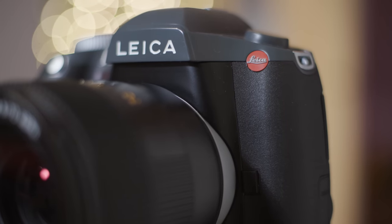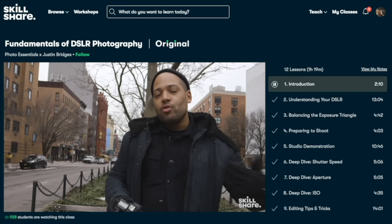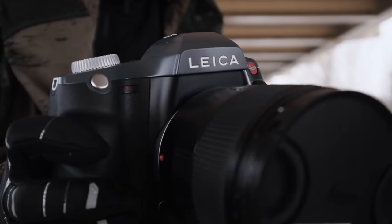Before we start, I want to share a little message about the sponsors - Skillshare, an online learning community with thousands of inspiring classes for creative and curious people.